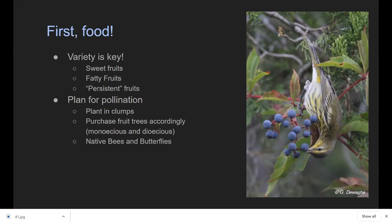You can draw native bees to your yard using things like mason bee houses. We did a webinar on that earlier, so if you have questions about native bees, please feel free to ask at the end.